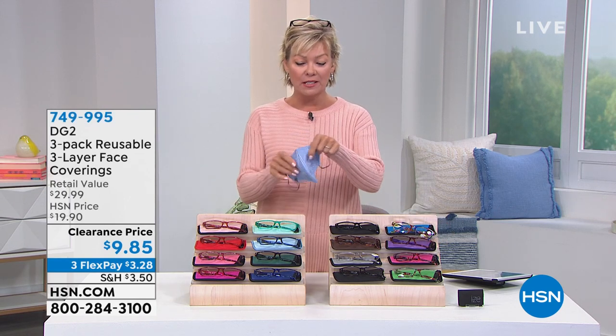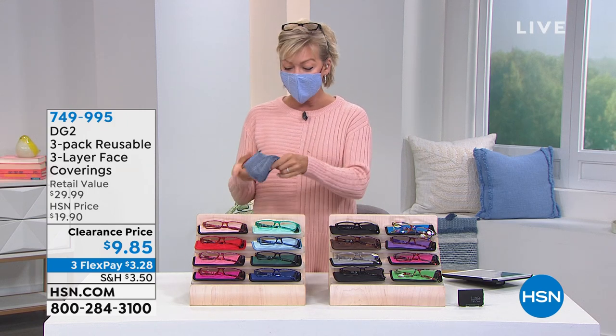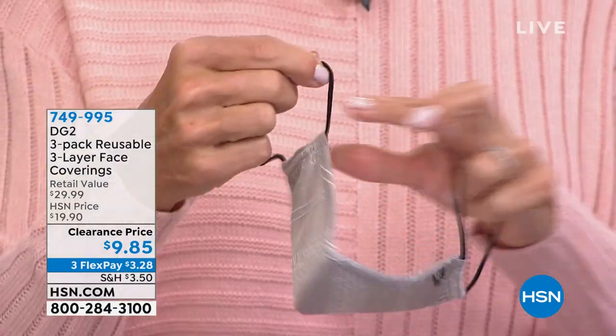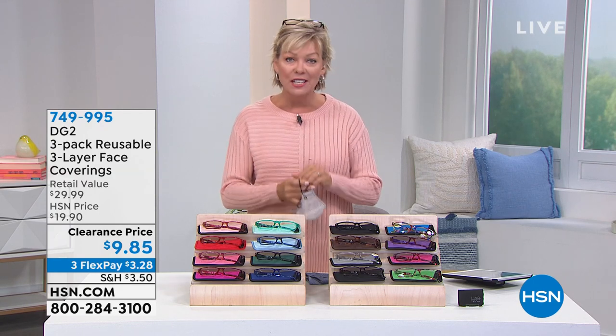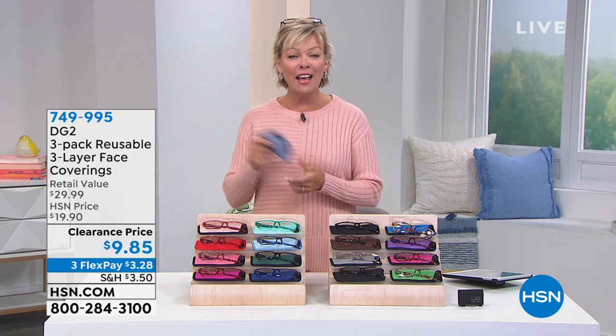We also have a Diane Gilman face covering — a three-pack done in denim at a clearance price of $9.85, that's $10 off. You get a chambray, a medium blue, and a soft gray blue with pretty stitching throughout. They're super comfortable and stretchy, so they customize around your ear. Here at HSN we all still wear masks in the building. If you need fresh new masks, these are great. Item number 749-995.